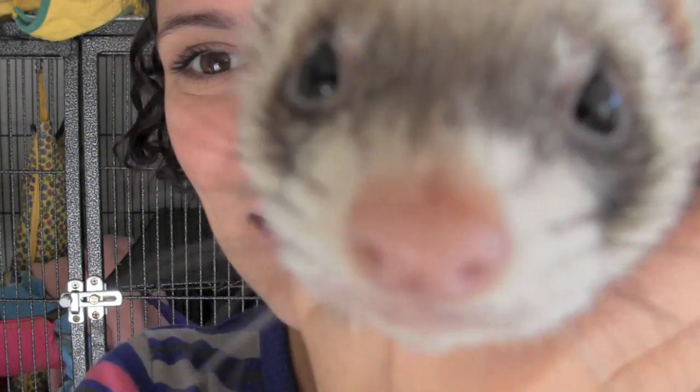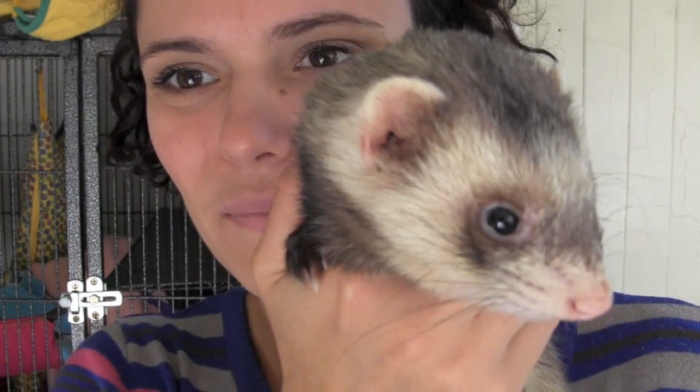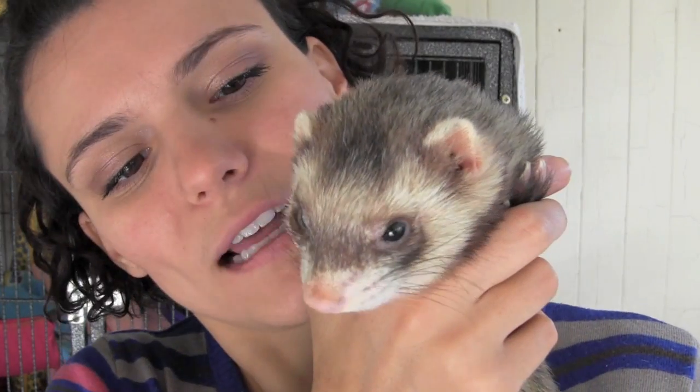Some signs of a healthy ferret include big, bright, shiny eyes that are moist and clear. Bear has very big eyes.